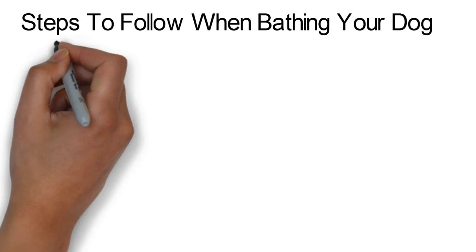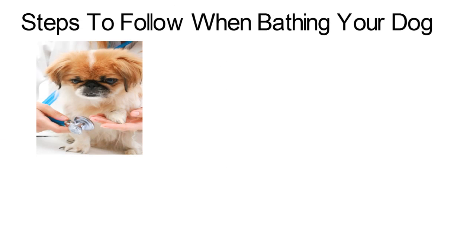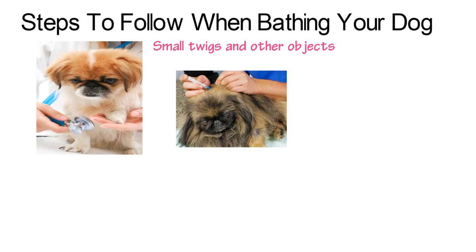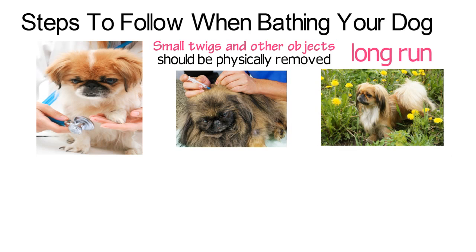Steps to follow when bathing your dog. Clean all the dirt and foreign matter out of the dog's fur. Small twigs and other objects should be physically removed ahead of time to save on effort in the long run.